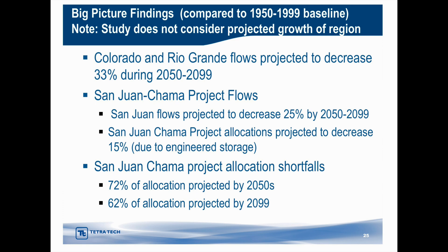This all leads into the projected flows for the Colorado and Rio Grande rivers. The flows are projected to decrease by about 33 percent during the years 2050 to 2099. The projected flows for the San Juan Chama project are expected to decrease by 25 percent by 2050 to 2099, and allocations are projected to decrease by 15 percent using engineered storage to save that difference — 25 percent minus 15 percent, a 10 percent savings. That means our allocation projected shortfalls are 72 percent by the 2050s and 62 percent by the year 2099.